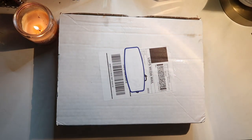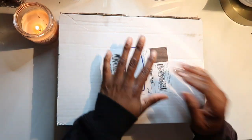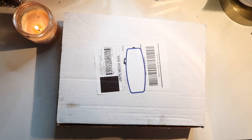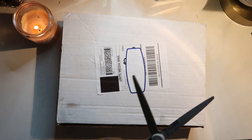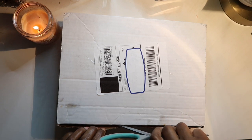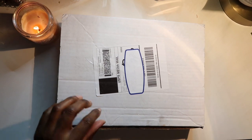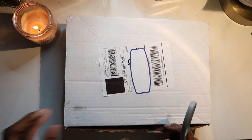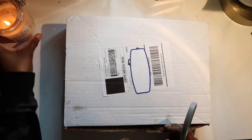Hello everyone, welcome back to my channel. My name is Kendra and you are watching Everything Kendra. In today's video we are clearly doing an unboxing — hope you guys can guess what's in this box. Can you tell by the shape? Can you tell by the videos that I do? Let's go ahead and open this bad boy up because I'm excited to look at it.